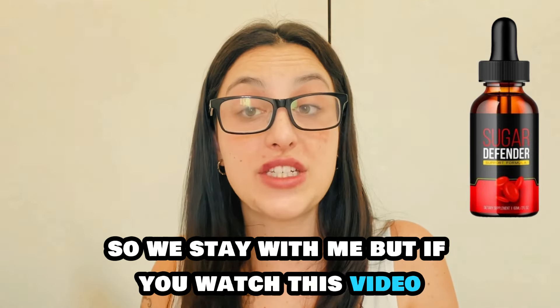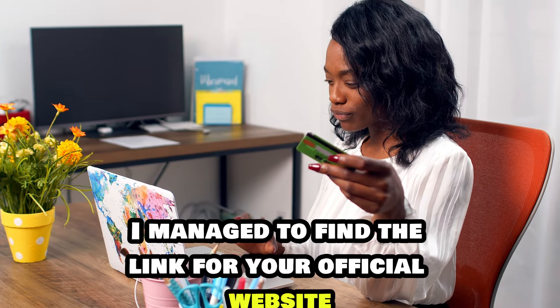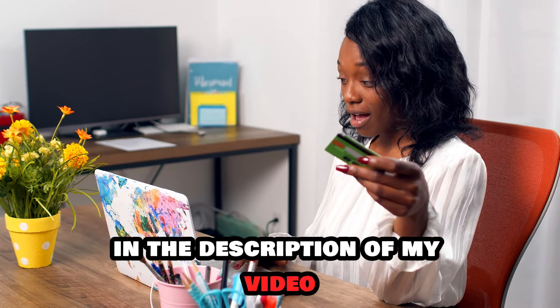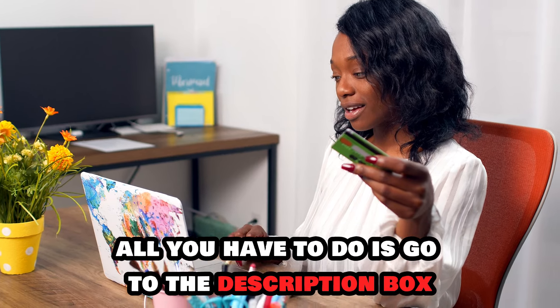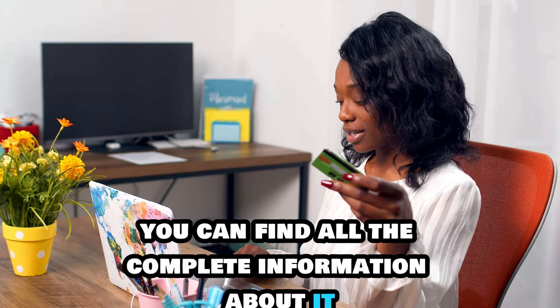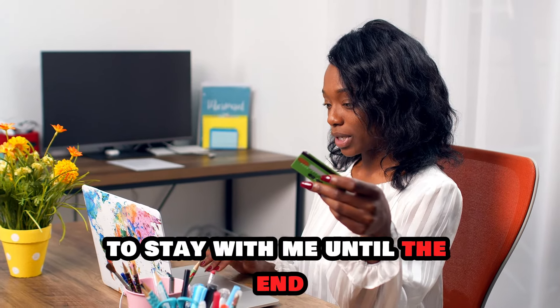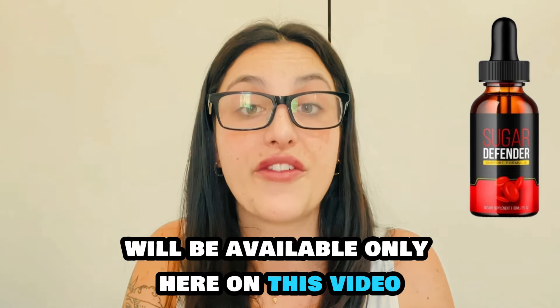If you watch this video until the end and you think you need more information about it, I managed to find the link for the official website and I left it just below in the description of my video in case you need it. All you have to do is go to the description box and click on the link below and you will go directly to their official website where you can find all the complete information. I really recommend you guys to stay with me until the end because the alerts will be available only here on this video.